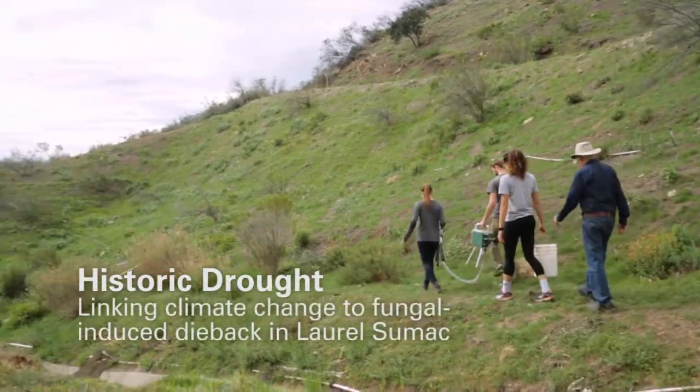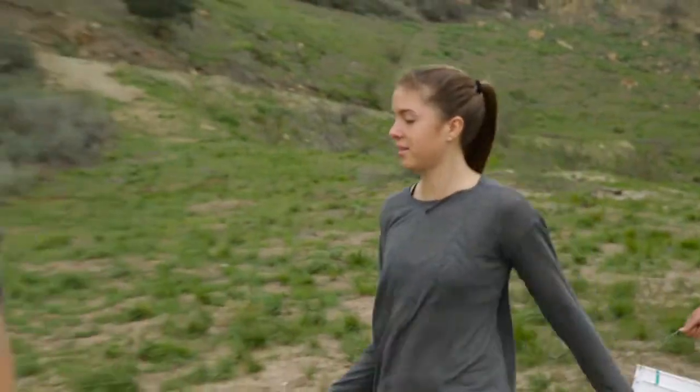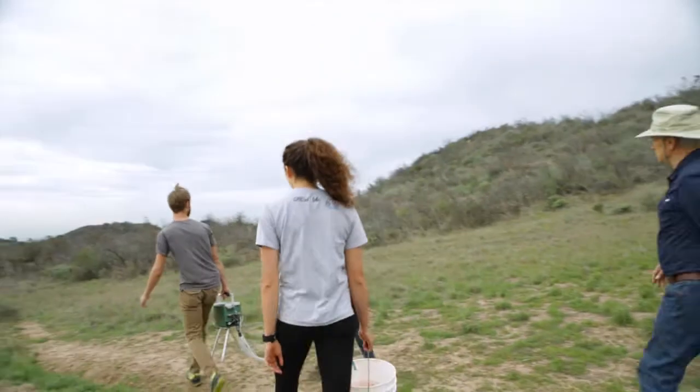This is heavy. This is the most weight I've lifted for a while. It's looking really bad.